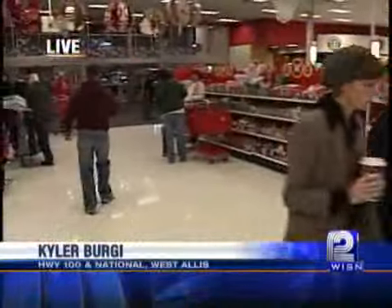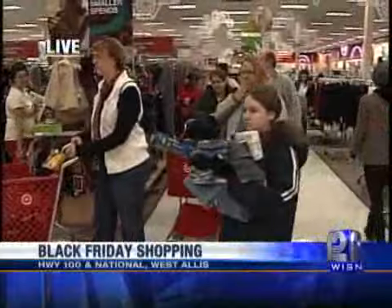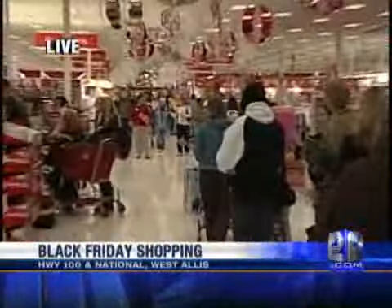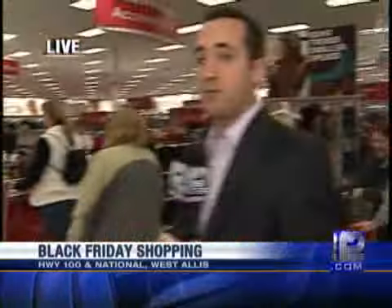The line moved from outside to inside pretty quickly. It starts way at the far end of the store, loops all the way around, and then comes all the way back here. But it's moving pretty quick.